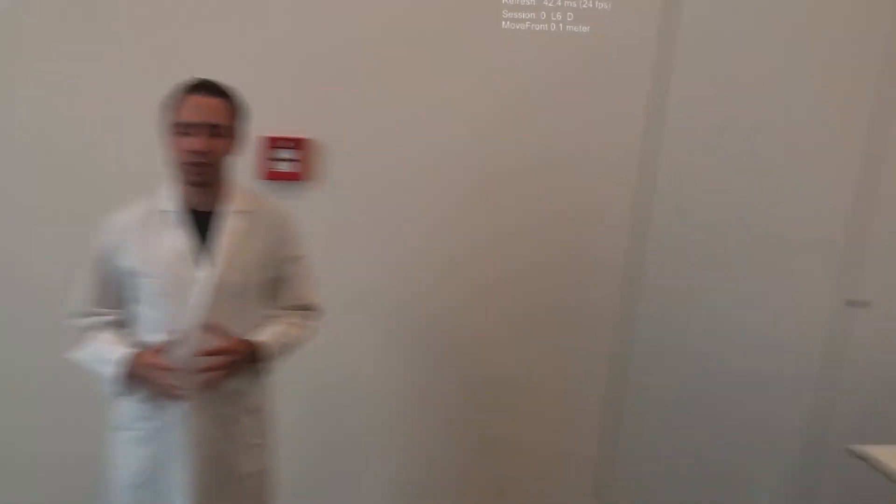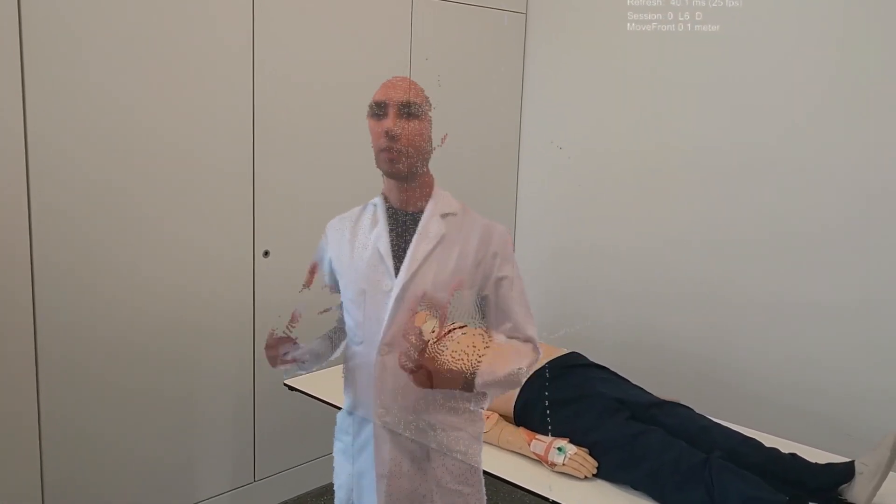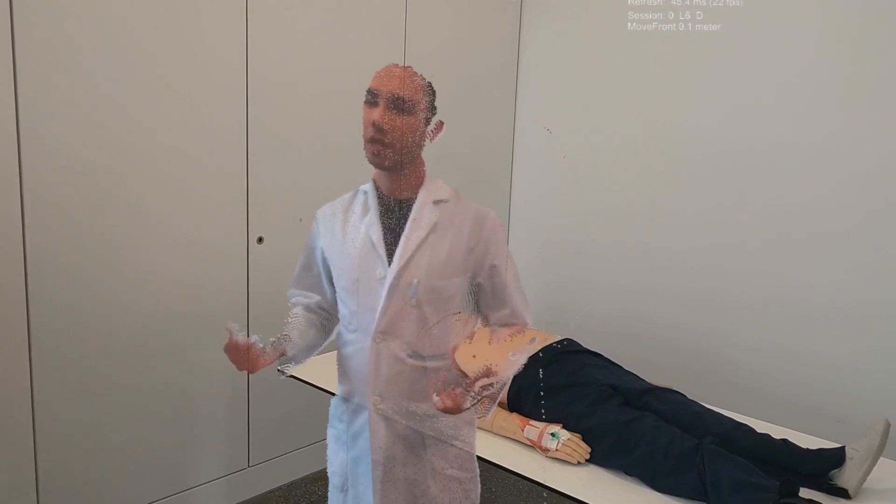My name is Christian of Sabin. I'm a resident in plastic and reconstructive surgery, and in this field we cover a lot of operations like nerve surgery, microsurgery, breast surgery, and hand surgery.